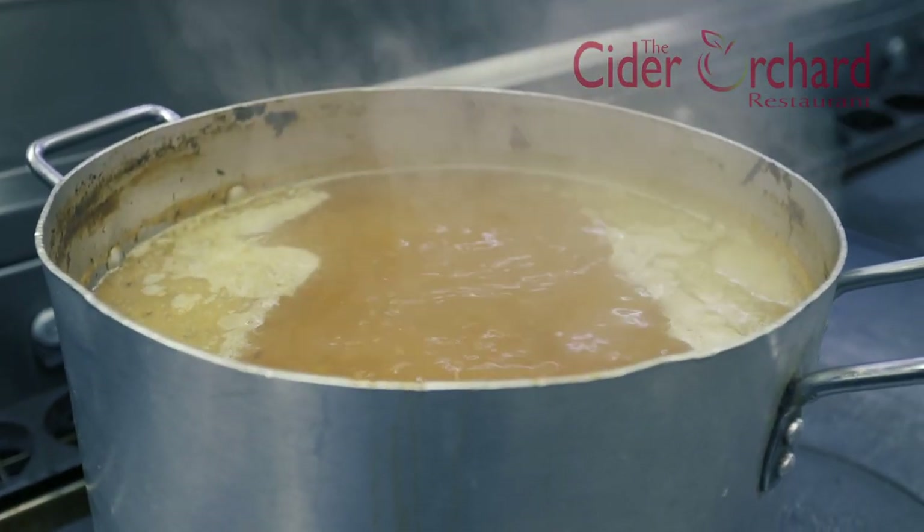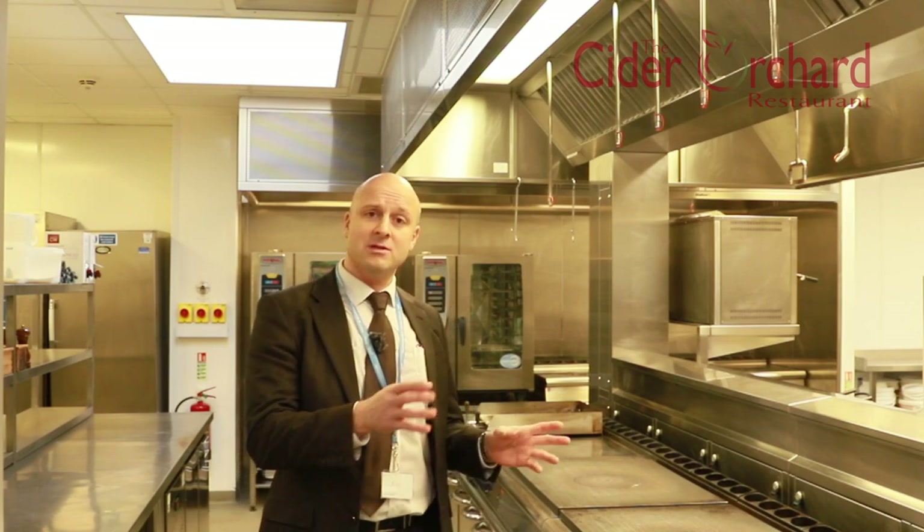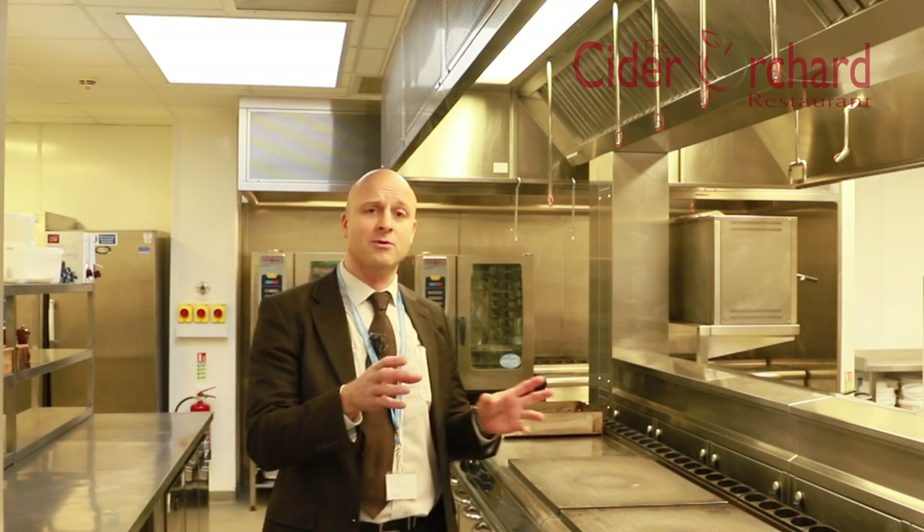We also have a restaurant at the front that seats between 30 and 40 customers. As well as studying the professional cookery qualification, students also study food and beverage and hospitality-based qualifications in the front of house. So students here benefit from studying both qualifications — professional cookery and food and beverage service.